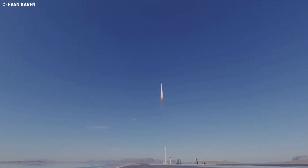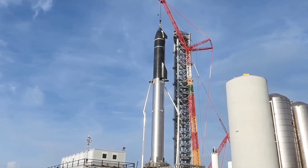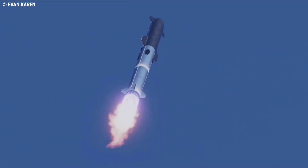SpaceX teams slowly prepare the first orbital class Starship and Super Heavy booster for the next generation rockets, ahead of their first full stack launch.